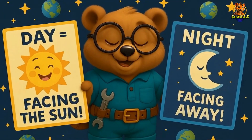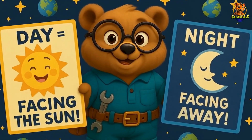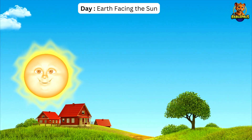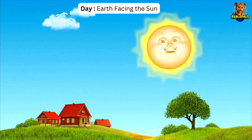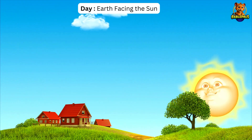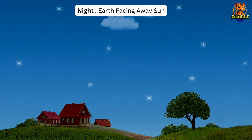So Bolt says, Kids, let's simplify this. Day means Earth is facing the Sun, and night means Earth is facing away. Understand? That's why we have sunlight during the day and darkness at night.